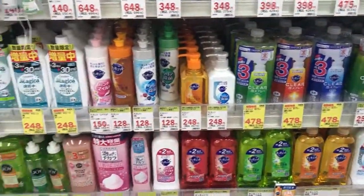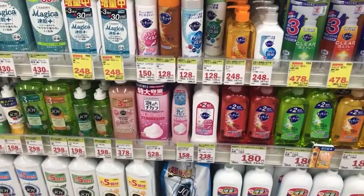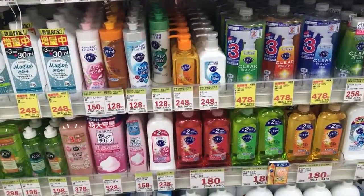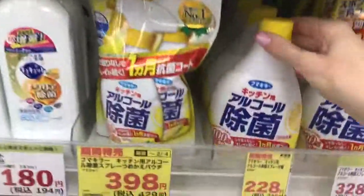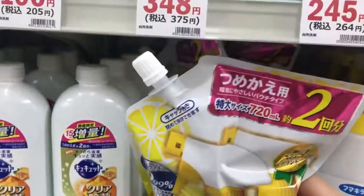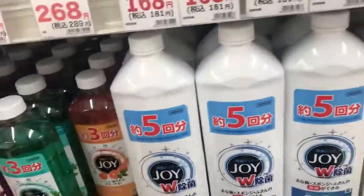Almost forgot why I'm here — I came for dishwashing soap and I don't see a refill for it. Oh no! So that's a cool thing here: you don't have to keep buying plastic. You can just get a refill — once you buy the item, you get a refill and pour it back into the original bottle. That's a nice thing. Oh, I found it — so I just need a refill of that.